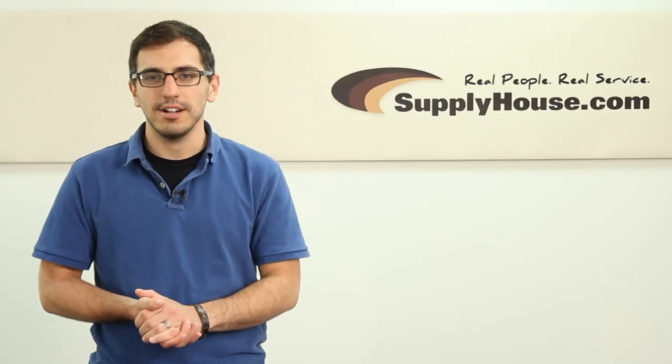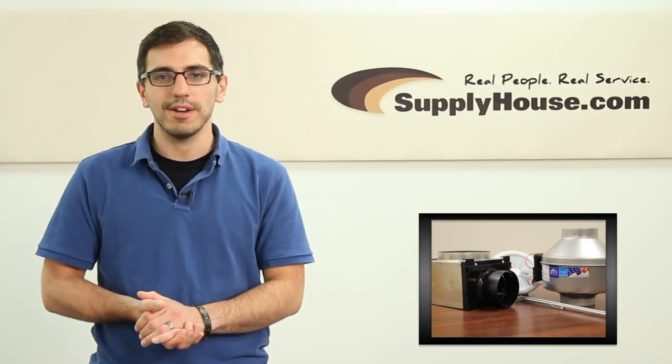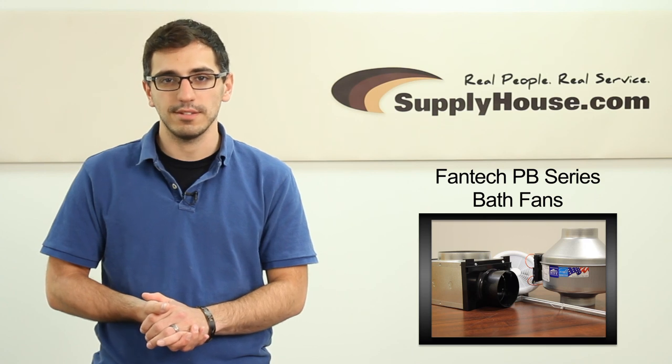Hey, this is Joe from SupplyHouse.com, and in this video we're going to talk about Fantec PB Series bath fans.